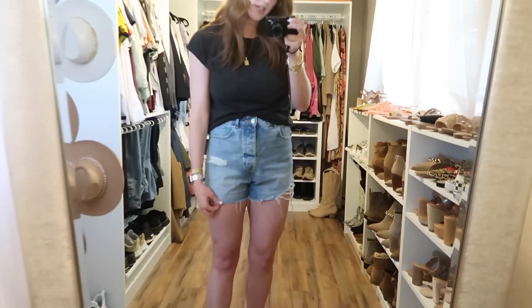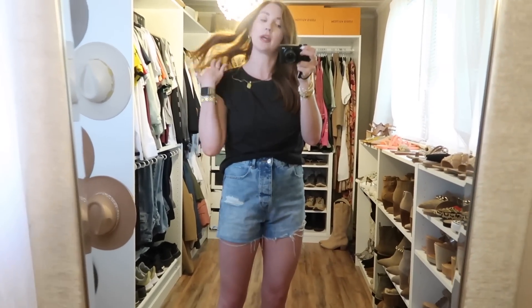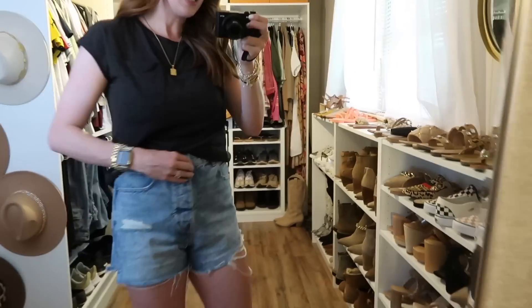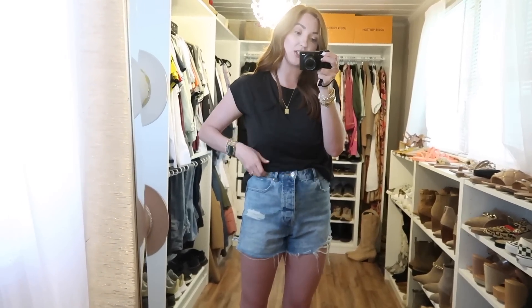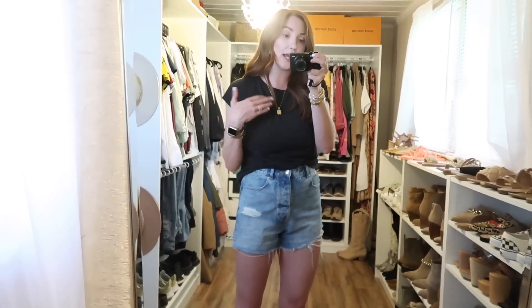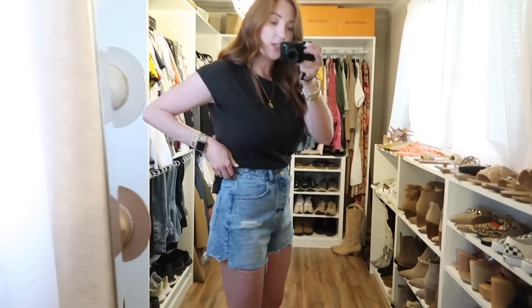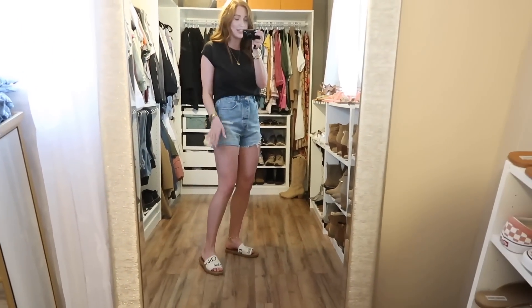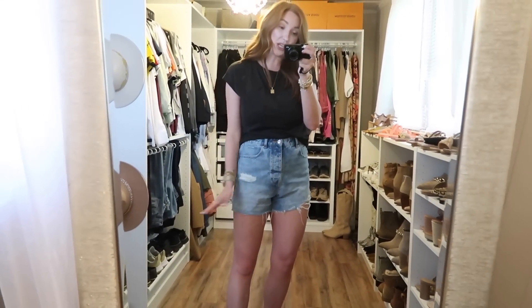I love the fit of these Zara shorts — they make your booty look so good. They have a slight ripped detail in the front, some distressing on the bottom, and real pockets all the way around. They have buttons all the way down the front instead of a zipper, which I really like. These are a 29. In Zara, my true size is a 29. They don't have a lot of stretch — not uncomfortable, but they're not going to get looser throughout the day. Very sturdy through every wash. They are a little bit on the shorter side but I love the wash and they're really comfortable. They didn't bleed at all in the washer or dryer.